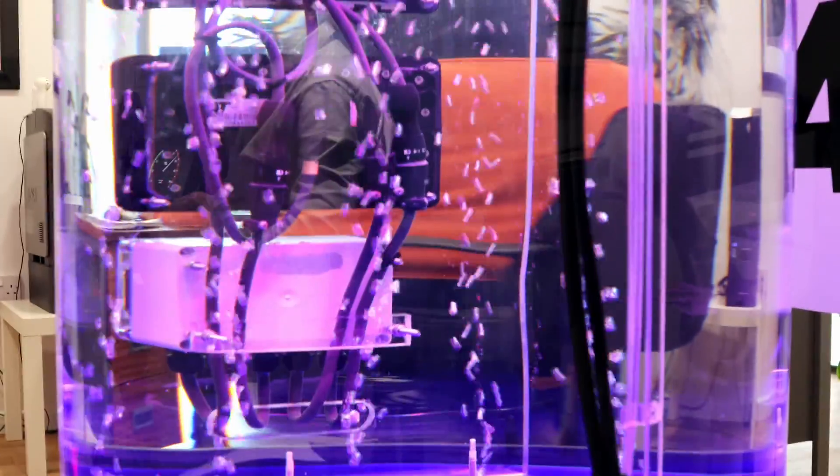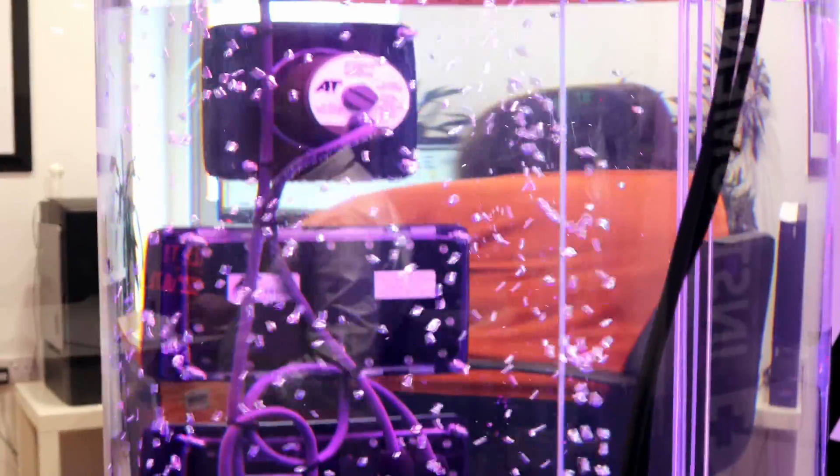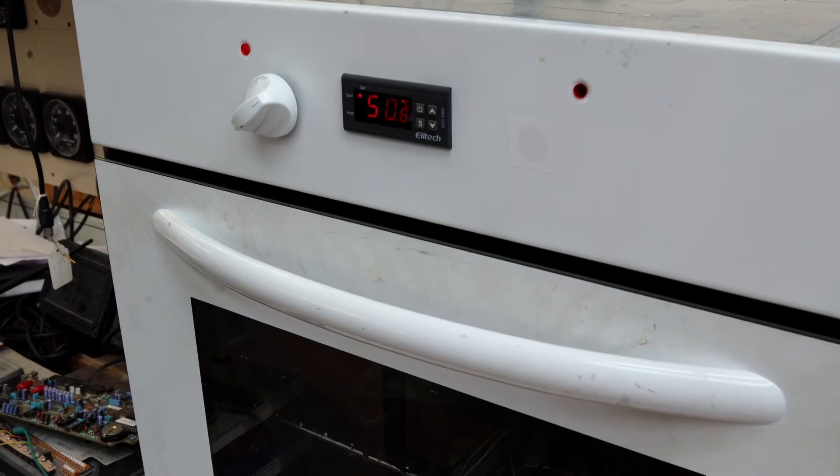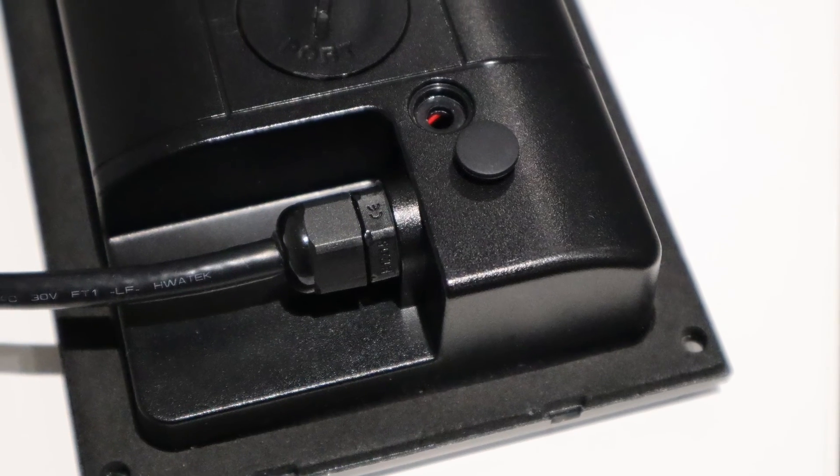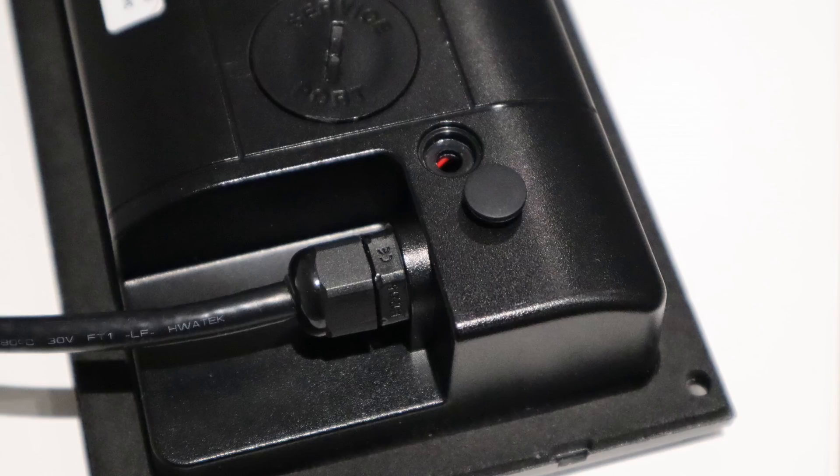All of our instruments are put into one metre of water for 24 hours before they're shipped, and then into an oven at 75 degrees. Other instruments on the market clearly can't do this because they either have breather holes or other ports to get inside the unit. We don't put breather holes in our units.